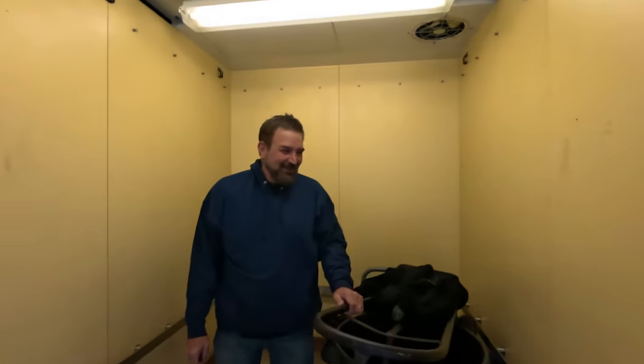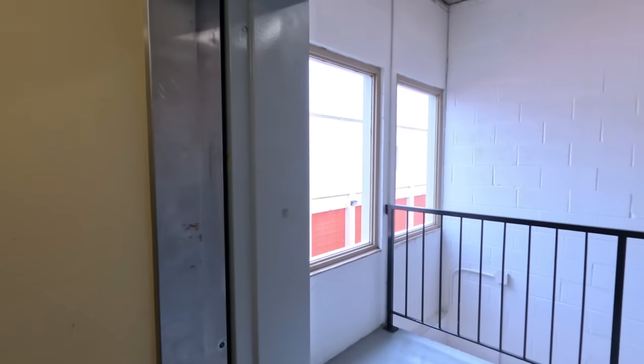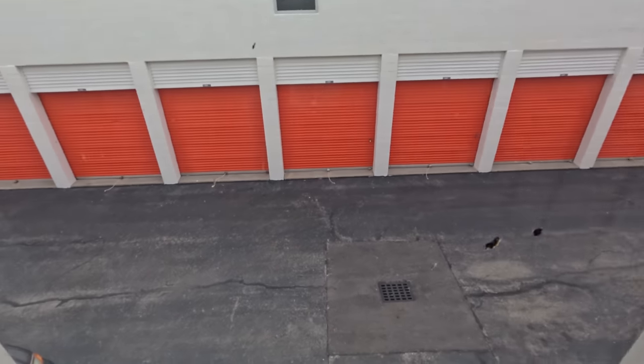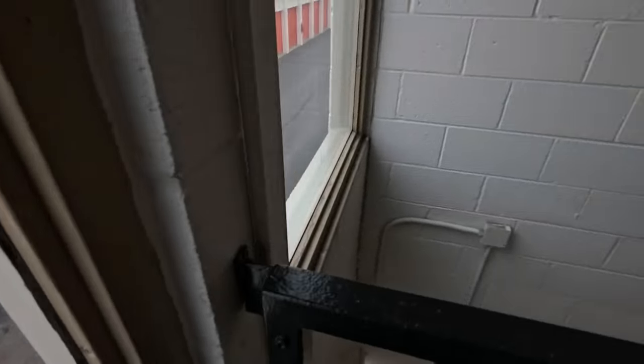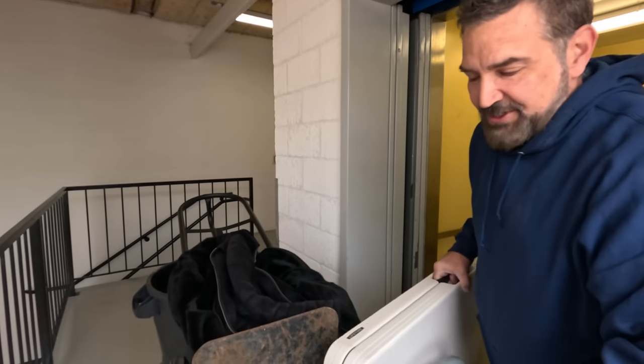Welcome, come on in. We've got supplies for the new locker we just bought. We took the elevator two floors up — we're indoors, which is nice since it's windy outside today.